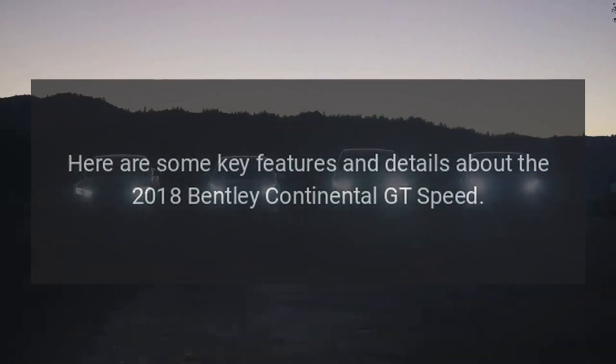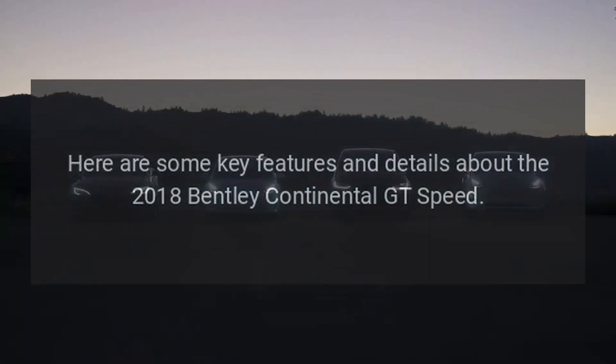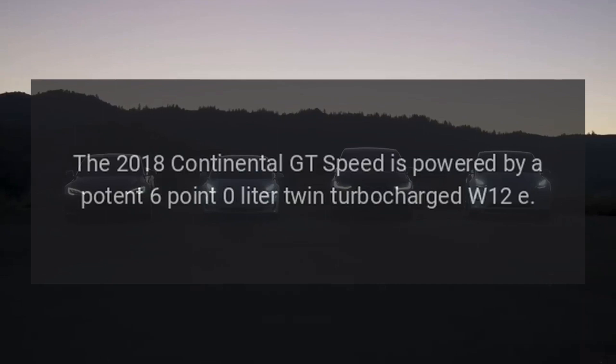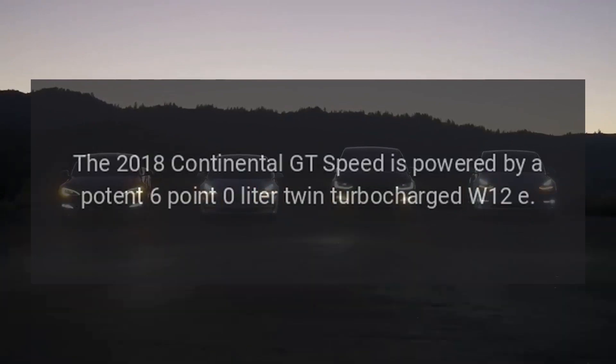Here are some key features and details about the 2018 Bentley Continental GT Speed. Engine and Performance: the 2018 Continental GT Speed is powered by a potent 6.0-liter twin-turbocharged W12 engine.